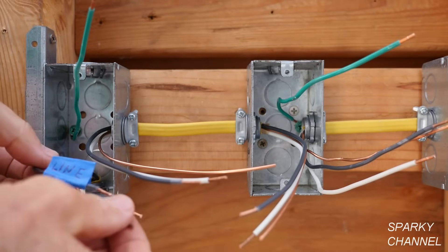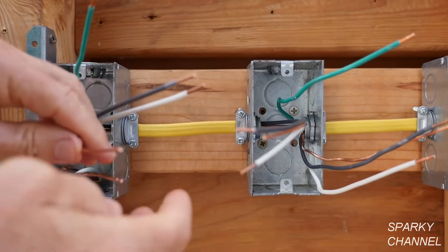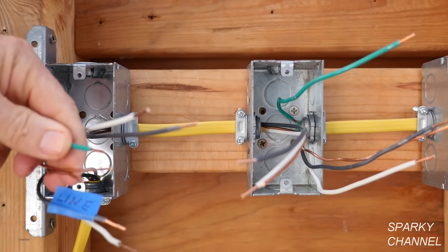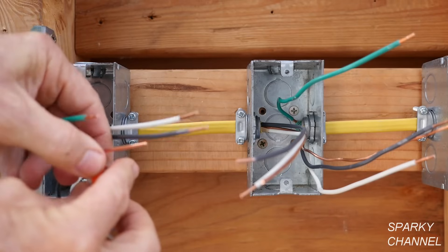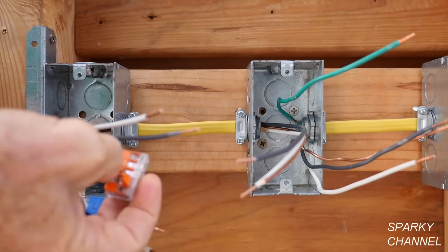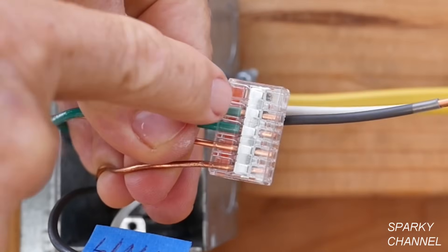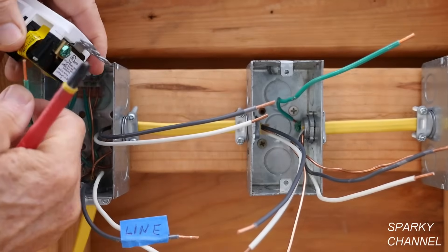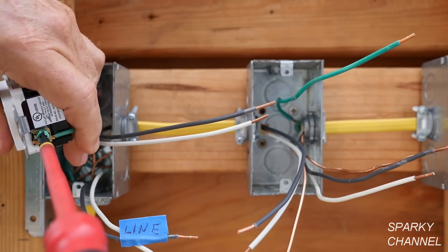The first thing we're going to do is get the grounds together. This is the ground coming from the line cable, this is the ground going over to the middle-of-the-run box, and this is the ground which bonds the metal box to the rest of the grounding system. I'm going to use a five-connector Wago lever nut — put each ground wire in and clamp it down. I have prepared a pigtail which will go to the receptacle itself — clamp that down as well. Push the grounds back into the back of the box, and use this pigtail to attach the ground to the green terminal of the receptacle.